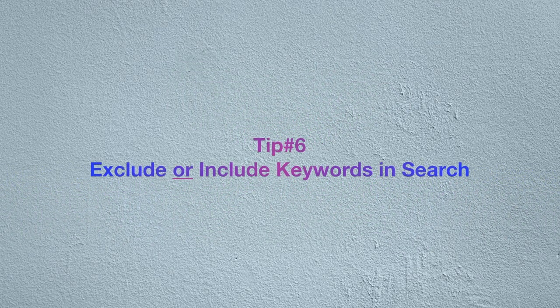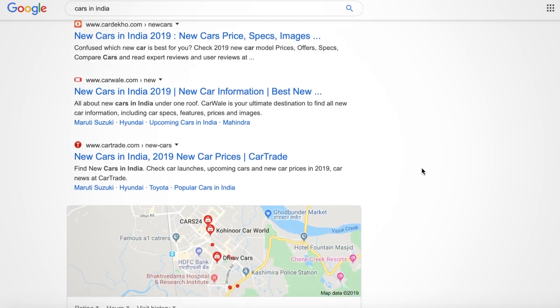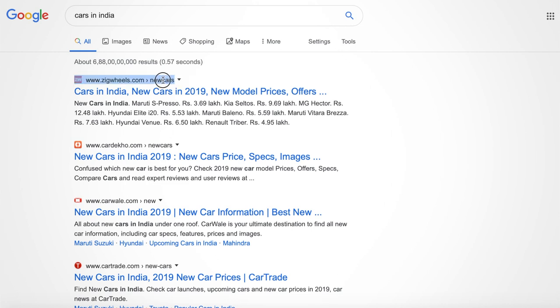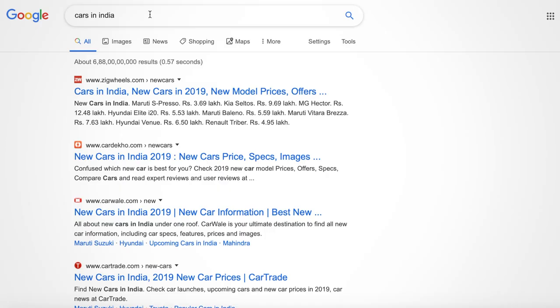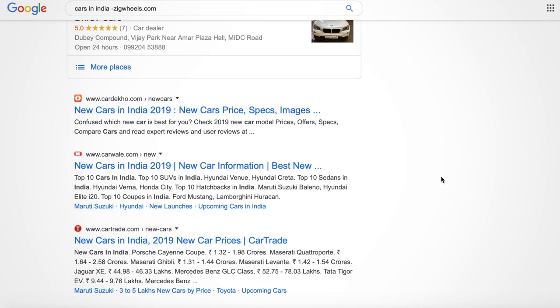If you search for something and want a particular search result to appear or not appear, you can use the minus or plus key with your search. For example, if you want to search 'cars in India', you get hundreds of search results. You can see that zigwheels.com appears on top. Now suppose you want to exclude zigwheels.com from the search result — you can do it by applying a minus sign: write 'cars in India' then space, minus, and the excluded site zigwheels.com. It will no longer appear in the results.